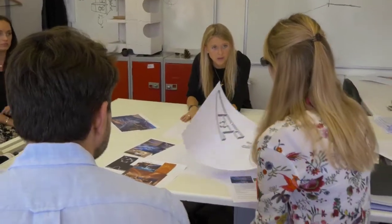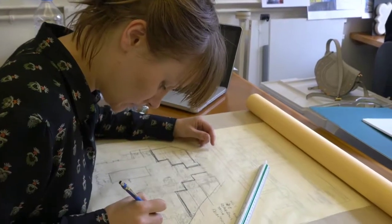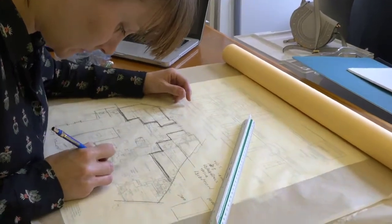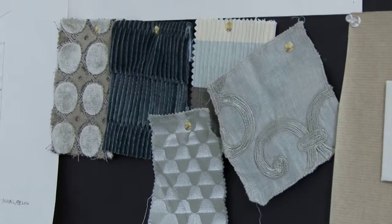You will learn how to approach problem-solving, exploring design methodologies across projects that start simply and grow in complexity as the course progresses. Studio work is supplemented with lectures covering the full range of architectural, aesthetic, and practical subjects required to understand and implement architectural interior design.